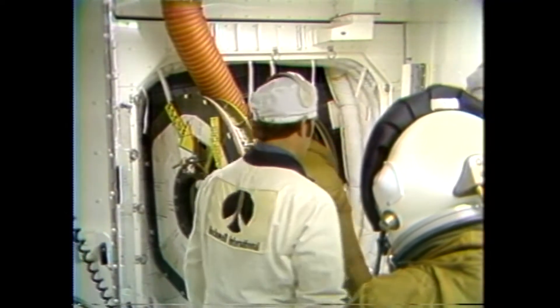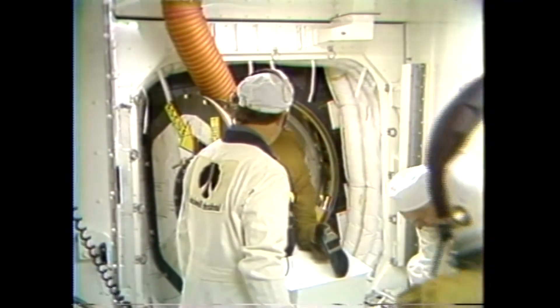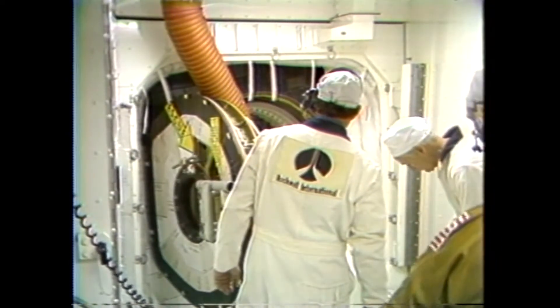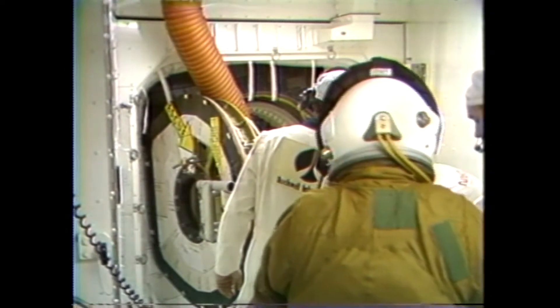He is entering the orbiter at this time through the very small hatchway that goes into the interior, and the astronauts are required to crawl on their hands and knees through that door.